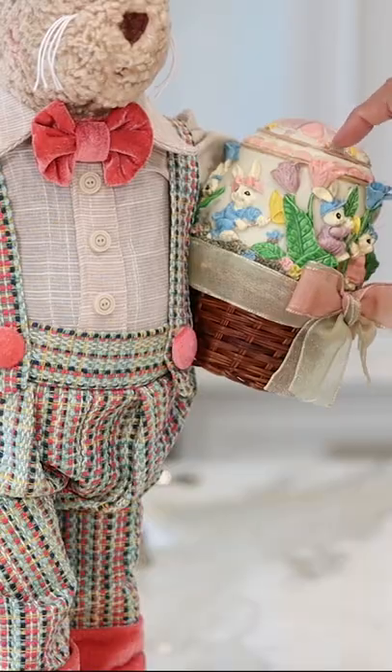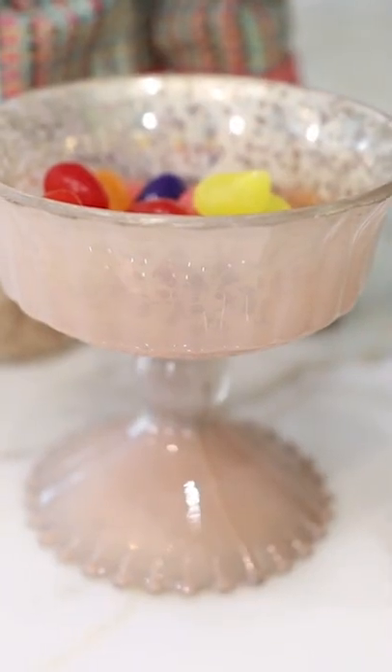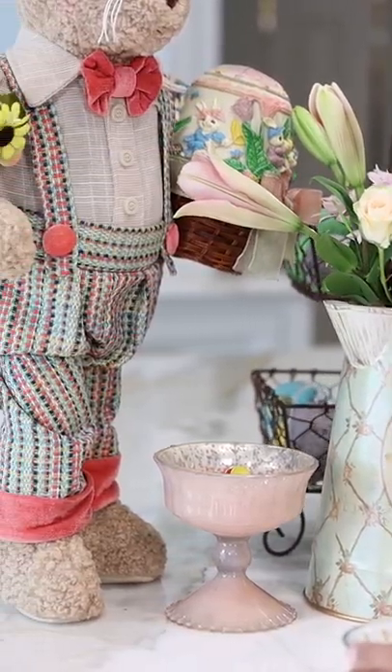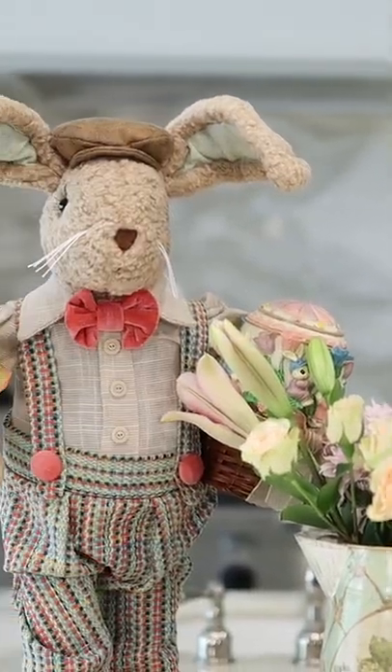Everything you see here is available over at my shop. So if you see anything that you like, please send us an email, a direct message, or give us a call, because we'd love to help get some of these beautiful spring decor pieces into your home.